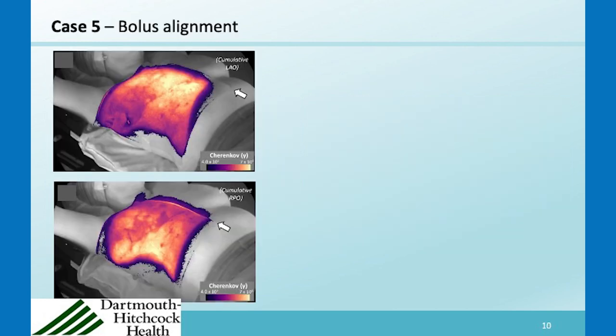We've seen a number of cases of bolus placement where it's just a little bit off midline. You can see the bolus on top of the chest wall here with the Cherenkov light coming through it — this is actually a product called clear bolus, so the light goes through it. On the lower image, the midline positioning of the bolus was a couple of inches off where it should be, so it was just not ideally placed.